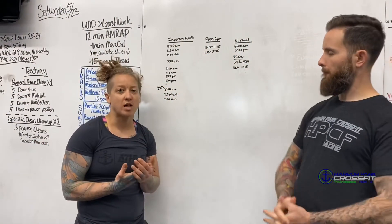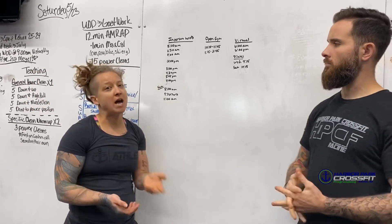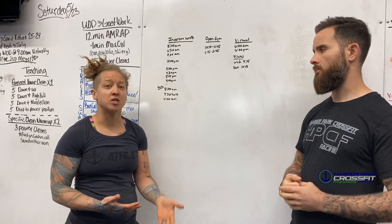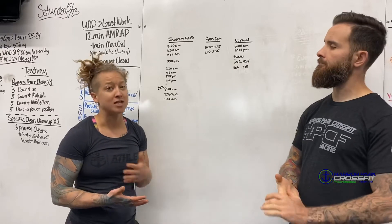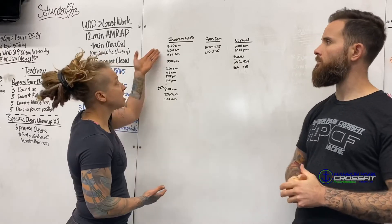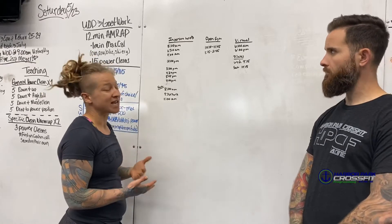We wanted to include our class information in this video so you're all aware. We have in-person classes but have to add some buffer room so people can get in and out without bumping into each other. As of right now, starting next week, gyms can open with less than 10 people — that's what we're trying to abide by with these buffers. We did move the 5:30 a.m. to 5:00 a.m. in order to still maintain three morning classes before people get off to work, so we have a 5:00 a.m., 6:30 a.m., and a 9:00 a.m.